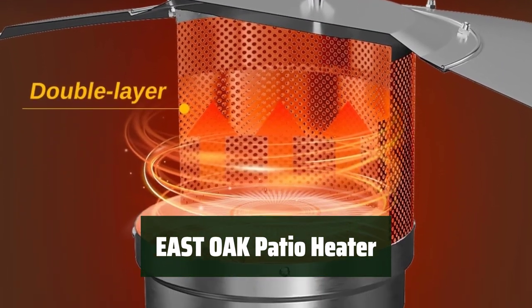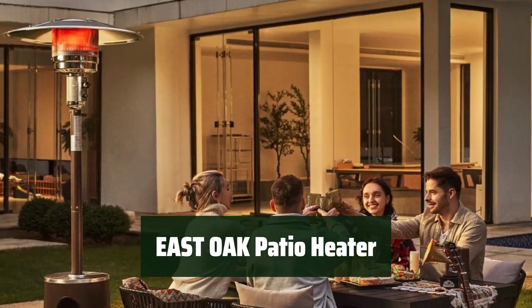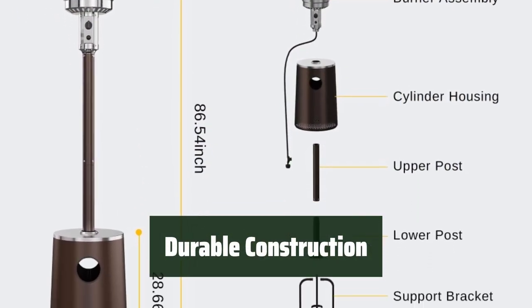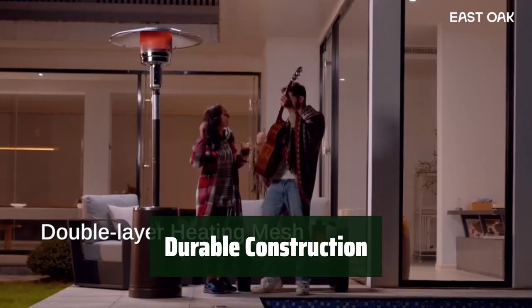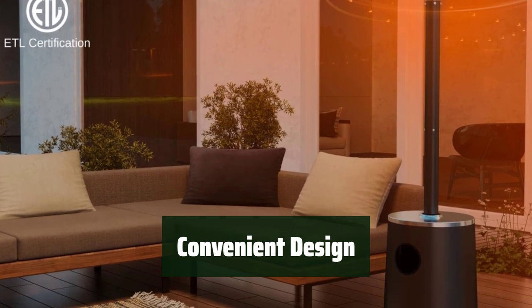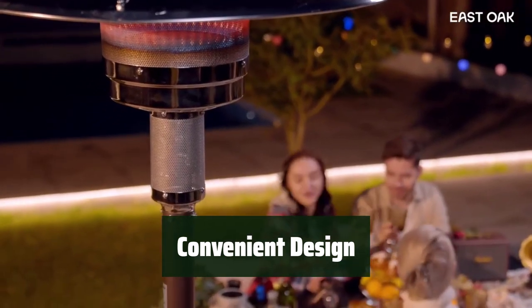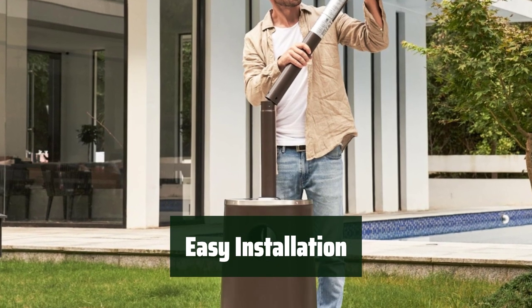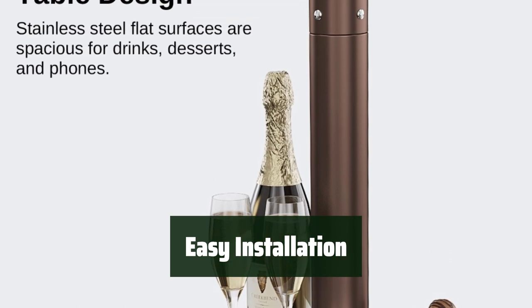Number 3. Stay warm and cozy with a heater that can cover an 18-foot diameter area. It's perfect for outdoor gatherings or chilly nights on the patio. Made with high-quality 304 stainless steel, this heater is built to last. The round-table propane tank cover adds a practical touch — you can enjoy warmth and have a place for your drinks and snacks at the same time. With a simple one-touch ignition and mobility wheels, setting up and moving this heater is a breeze.